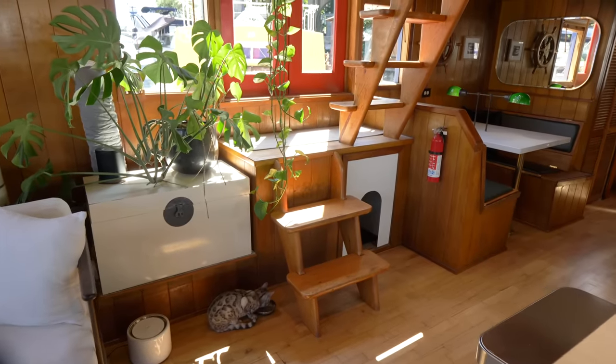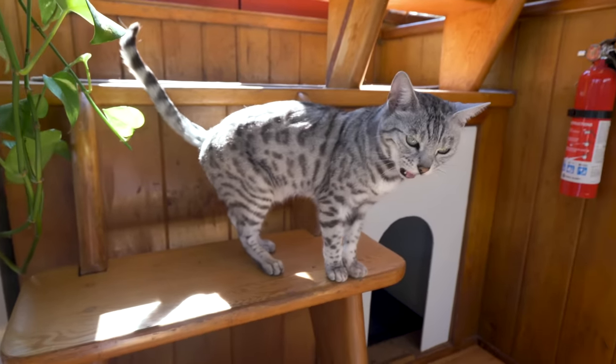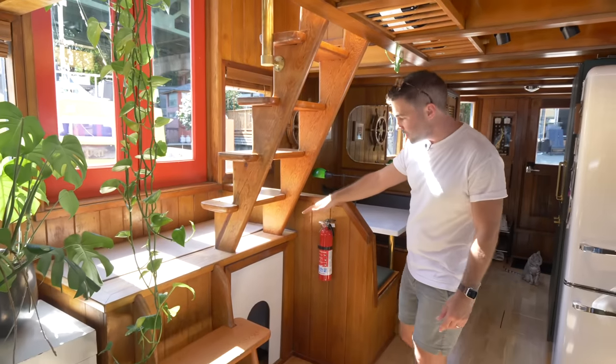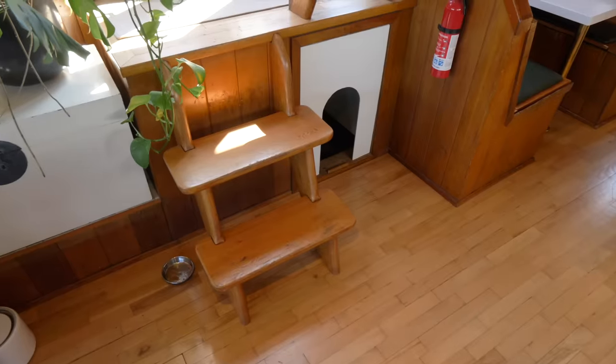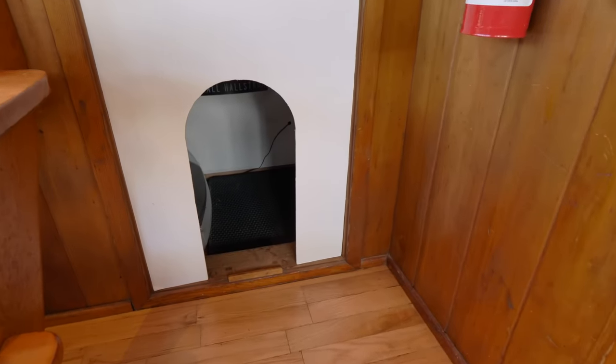The stairs are all original — super narrow but very compact. Below the stairs is Mia's area, where her litter box is tucked away, which has been great because all her stuff is in one place.